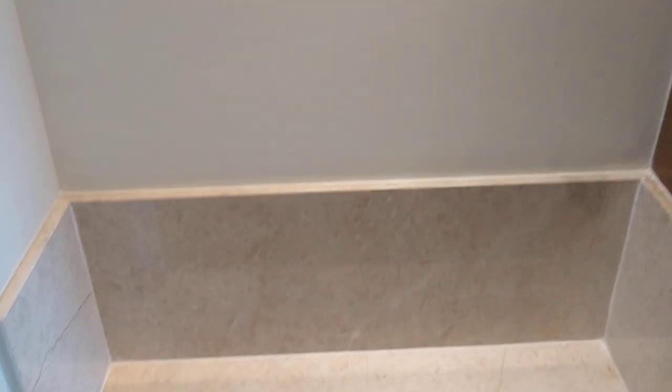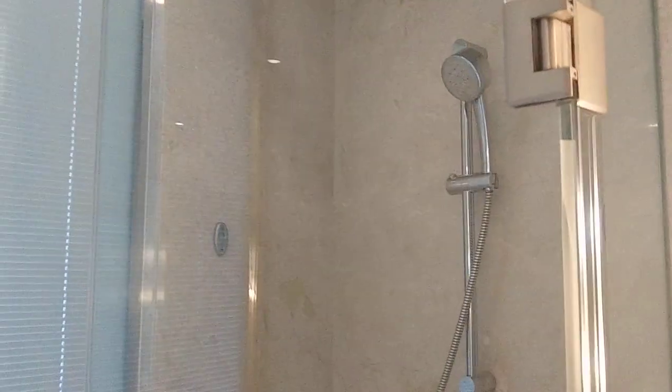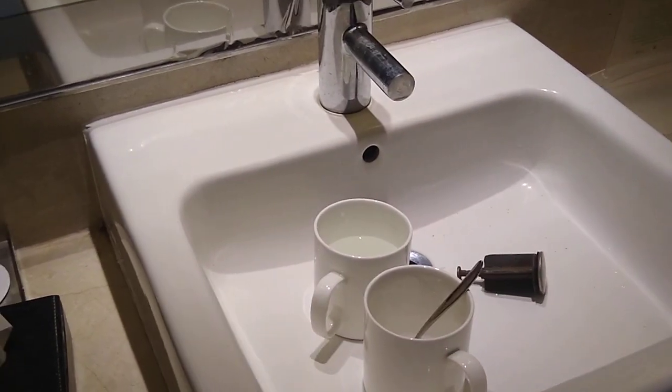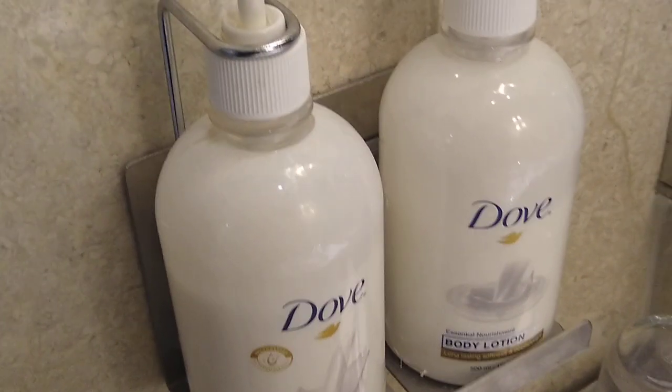As you enter, this is a small space. This is a washroom. This is a shower area. You have the toiletries provided by Dove. This is the wash basin. These are the toiletries that you have — the hand wash and body lotion, both provided by Dove.